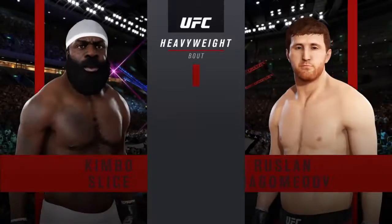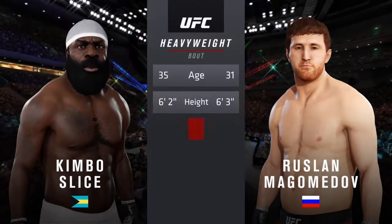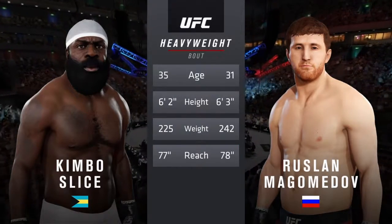And now our tale of the tape for this heavyweight fight. Four years apart, with similar height and reach.